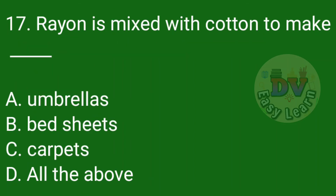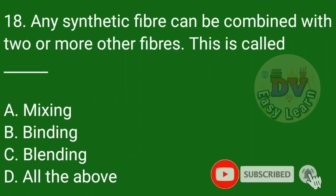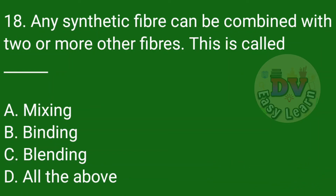Question number 17: Rayon is mixed with cotton to make — Correct answer: Bed sheets. Question number 18: Any synthetic fiber combined with two or more other fibers — this is called — Correct answer: Blending.